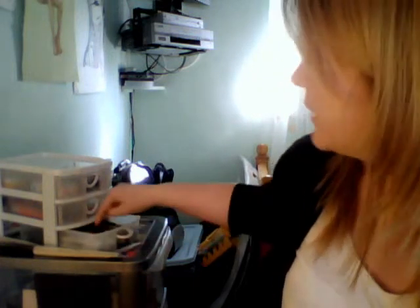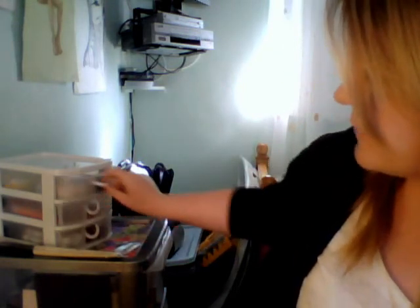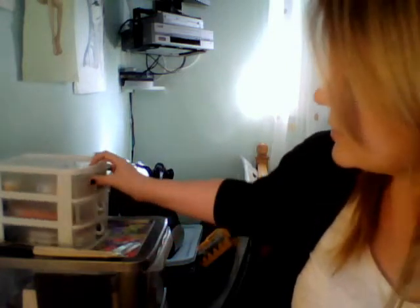Hi guys, I'm just going to do a really quick haul video. I want to show you this white container here — it's got three little drawers, just for storing my eye things like mascara and eyeliners in the bottom, lip glosses and lipsticks and lip balms up top. It's really cute, really handy, and very cheap — two euros from the two euro shop. I love cheap stuff.